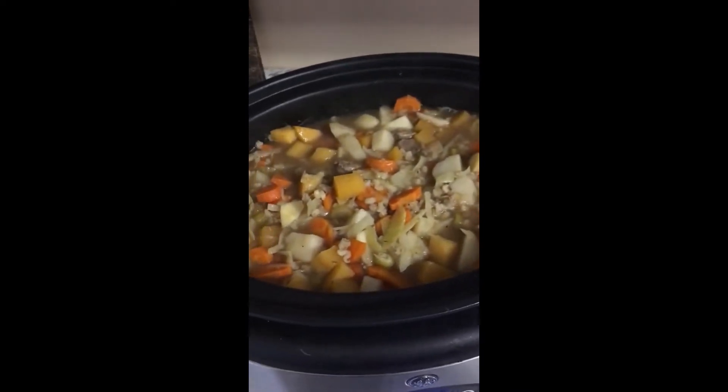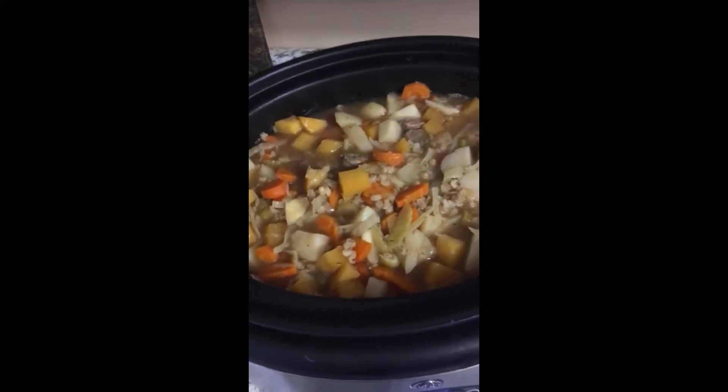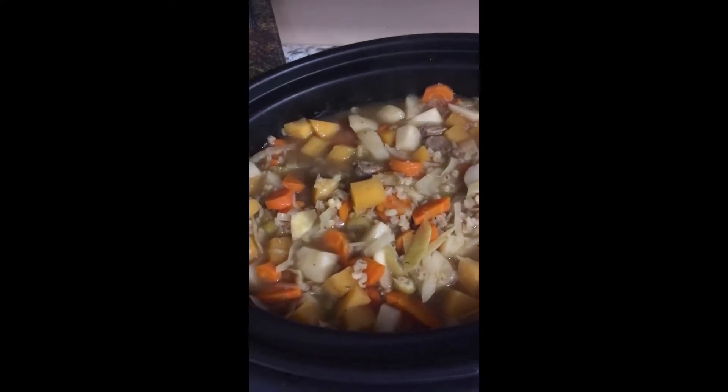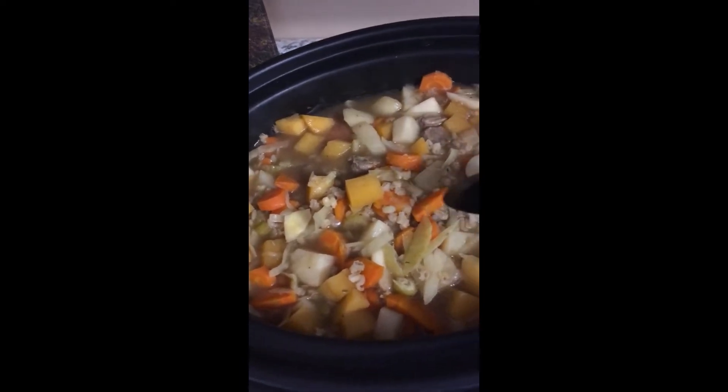Lots of steam. Looks really good. Look at all those fresh vegetables. Got some carrots and some rutabaga, onions, potatoes, beef, some celery, some barley.